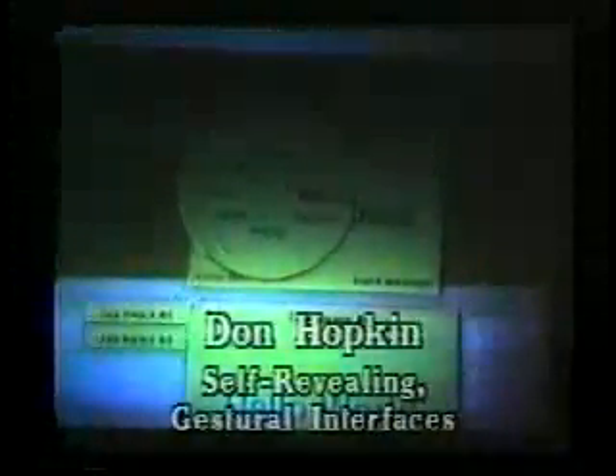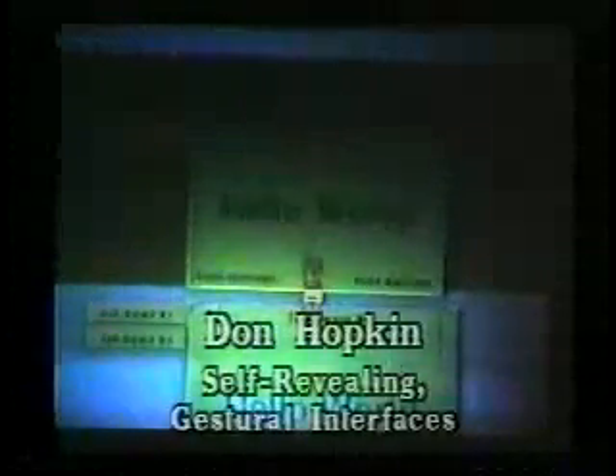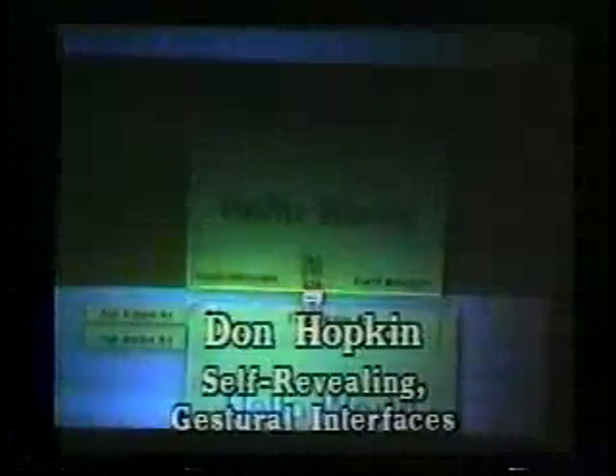Central to this interface is the idea of a self-revealing interface — instructions that appear if a user acts slowly, but don't appear for a professional user. Once you get used to it, you never see the labels. The Pi Menu animation was designed as negative reinforcement because it slows down interaction.